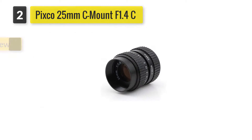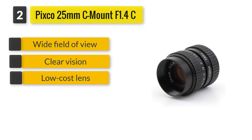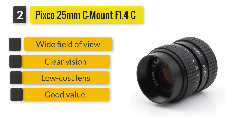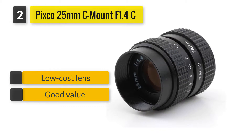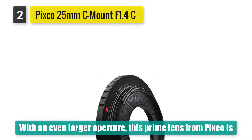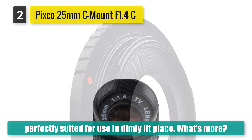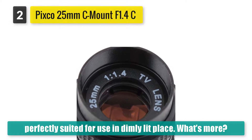Number 2: Pixco 25mm C-mount F1.4 C-mount Lens. With an even larger aperture, this prime lens from Pixco is perfectly suited for use in dimly lit places. What's more, it has a reasonably wide field of view, which means you can cover large swaths of the area under surveillance.